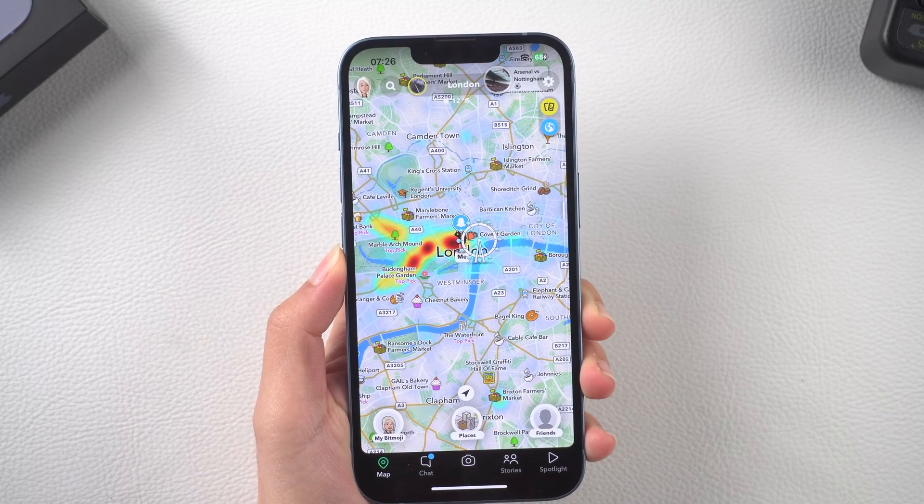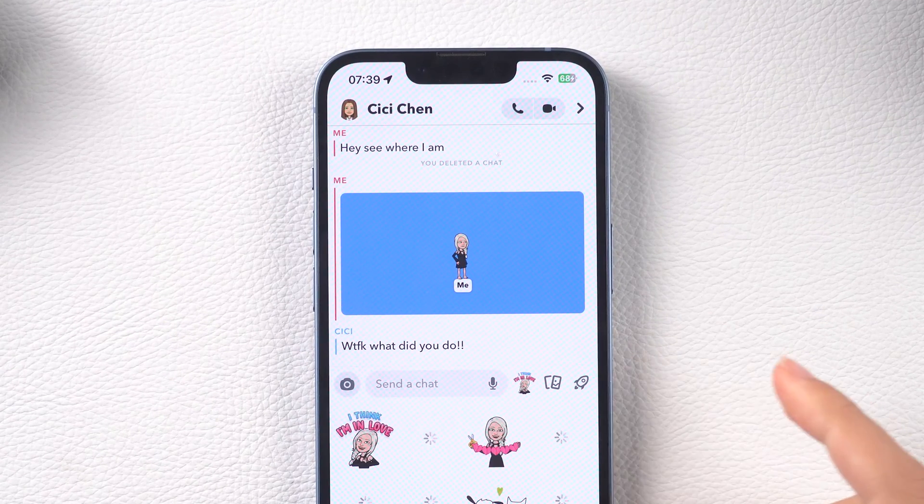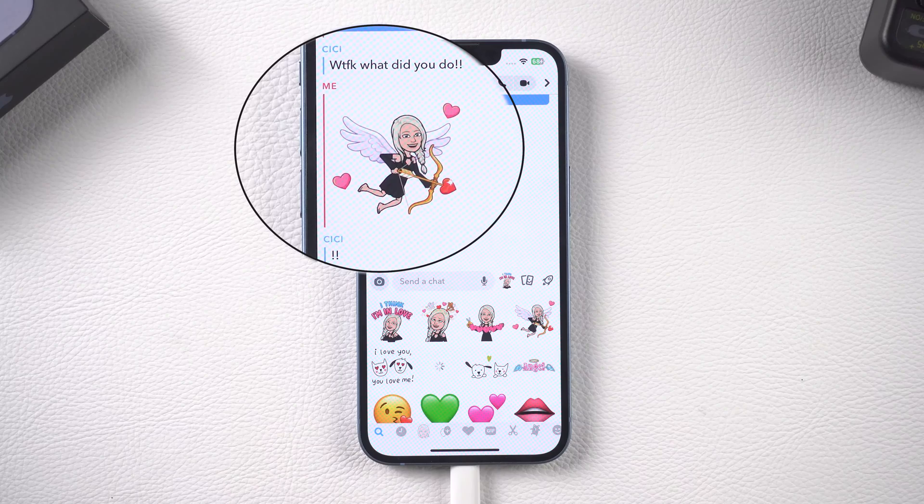What's up guys, welcome back to the channel! Have you ever thought about tricking your friends by changing your location on Snapchat? Like a prank where you appear to be in the Arctic Ocean? Come and try it — it is really exciting to see them confused!